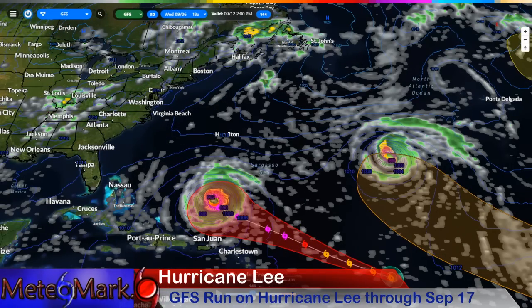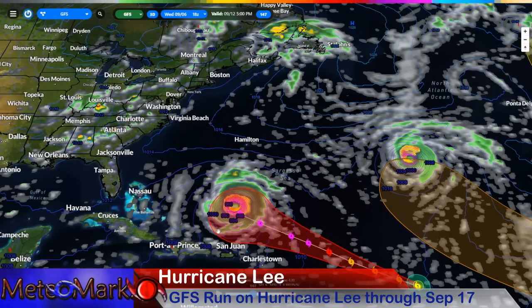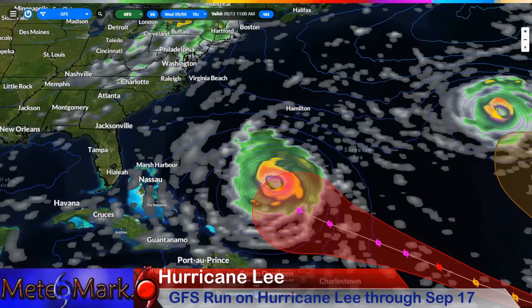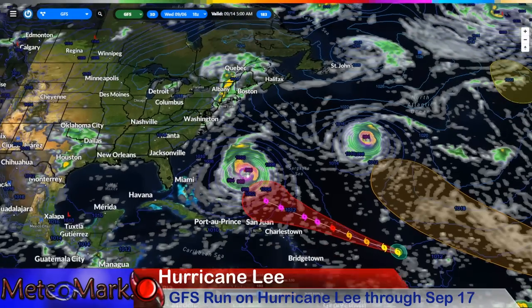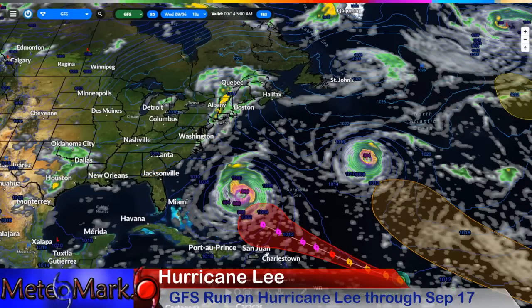The GFS does start to wobble it — that's a perfect donut shape by the 12th at 5 p.m., pretty close to guidance. As we head towards the 13th and 14th, you can see what starts to steer this storm on the GFS — it's an east coast trough. Where is the high-pressure system we saw on the European model? Well, it's kind of void here. So the results are going to be much different on the GFS.